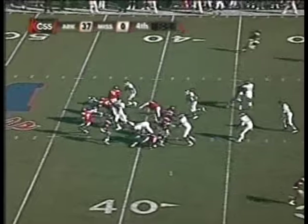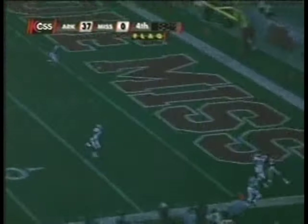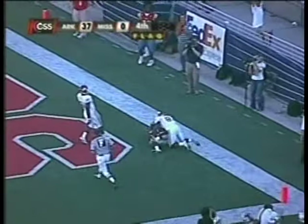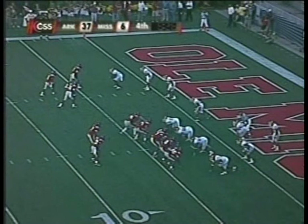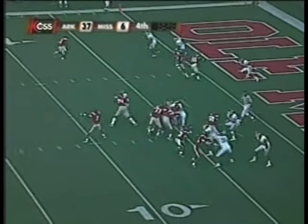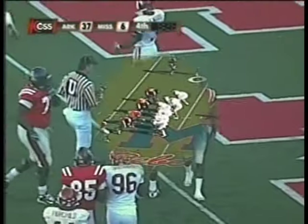Flag comes again as Schaefer flushes away from the pocket, he's going to fire it deep down the field — pass intended and caught by Michael Wallace, touchdown Ole Miss! 37-6. Schaefer looking to throw, dumps it across the middle — and it's complete to Mike Wallace again.